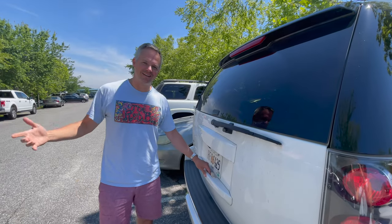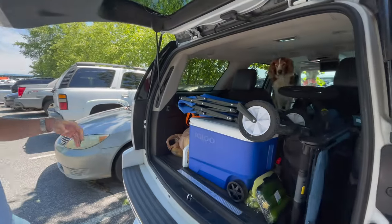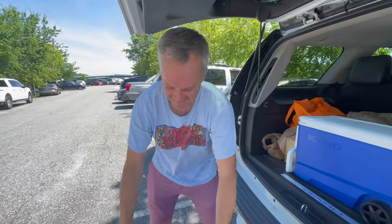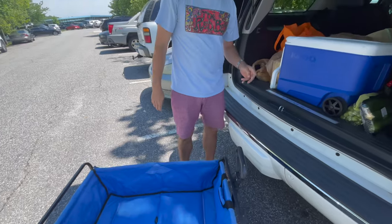All right, made it to the lake. Time to unload the car. I think Dory's ready to go. Pro tip — make sure you put the blue buggy in last, so now we can unload everything from the car into the blue buggy.